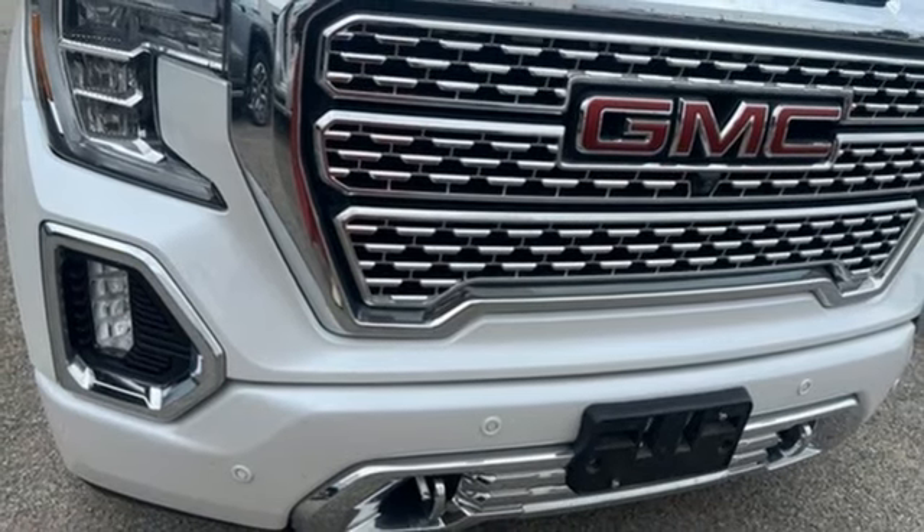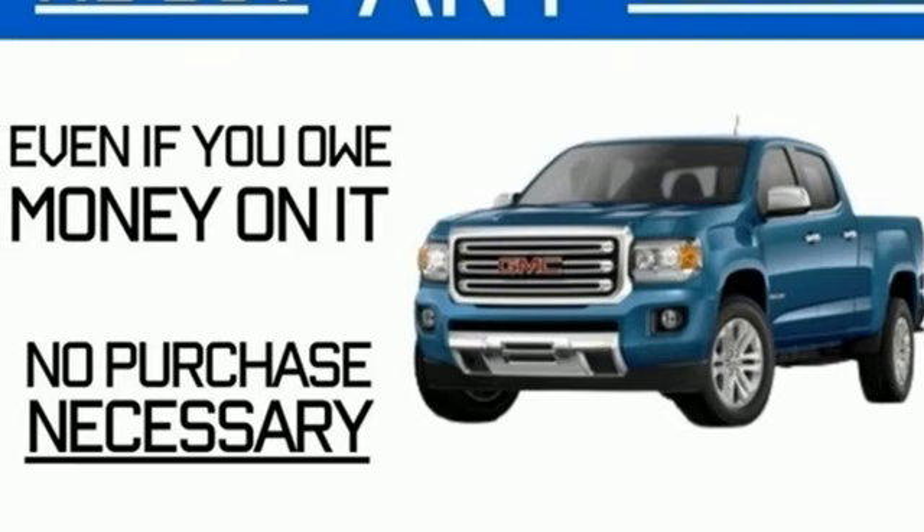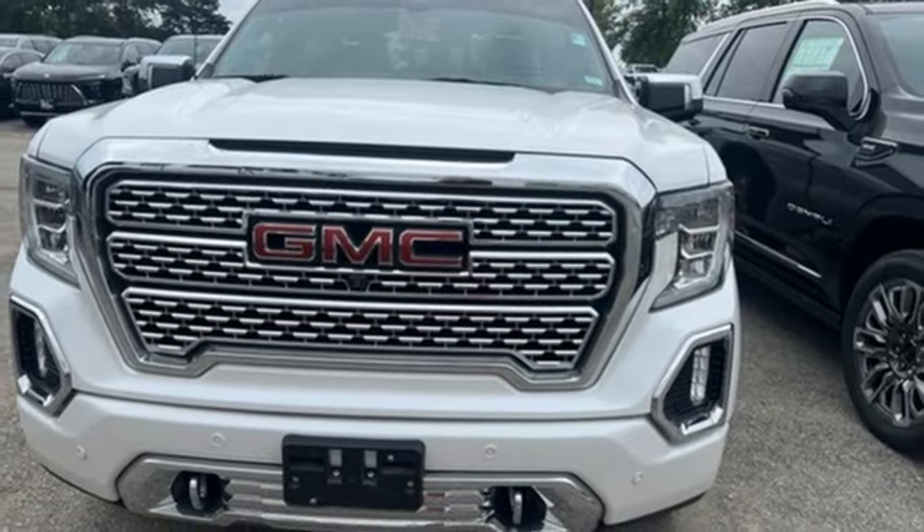Heated and ventilated leather bucket seats, trailer hitch receiver, adaptive suspension, auto dimming rear view mirror, and automatic transmission.